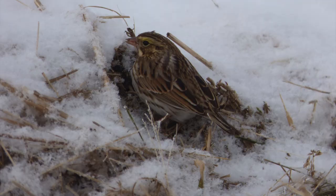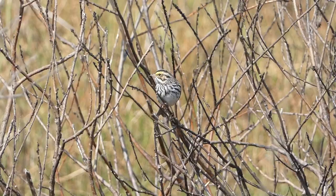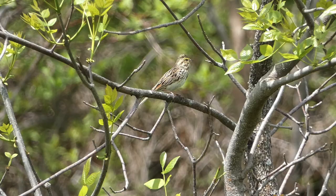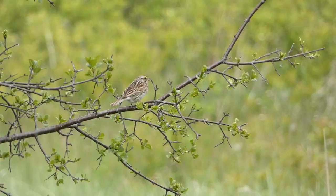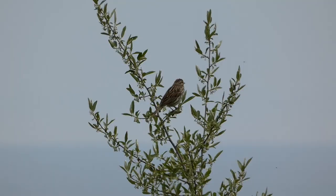The savannah sparrow can be identified by its light underside streaked with brown, light brown mottled back, and yellow eyestripe. This sparrow species is extremely widespread, inhabiting most of the southern United States and Mexico in winter, and expanding out over the northern half of the country as well as Canada in summer. Savannah sparrows are at home in grasslands and other open areas, where they can often be seen feeding on the ground, searching for insects and seeds. During spring, male savannah sparrows can be found perching up in trees and bushes calling, making them quite noticeable.